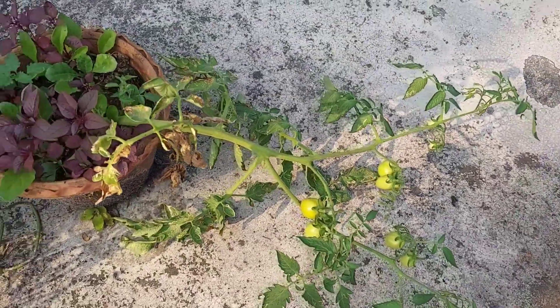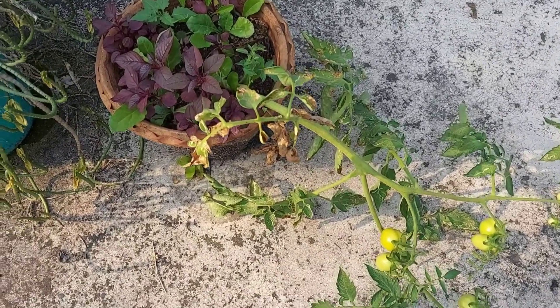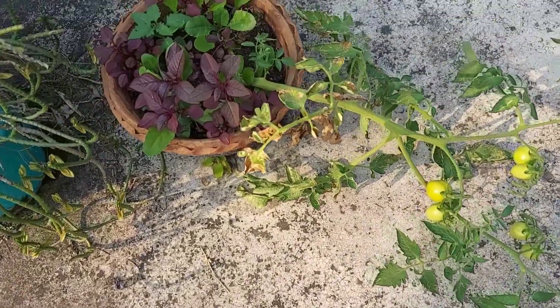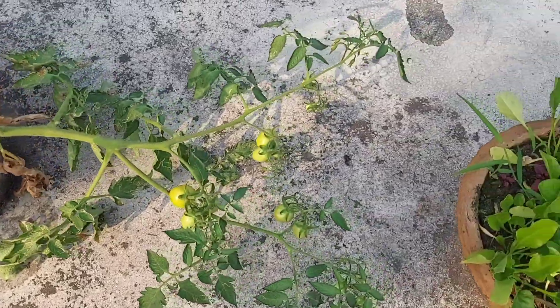Right now I am going to give the update after 57 days. This is my first plant that I am going to show — after 57 days it is like three feet tall.